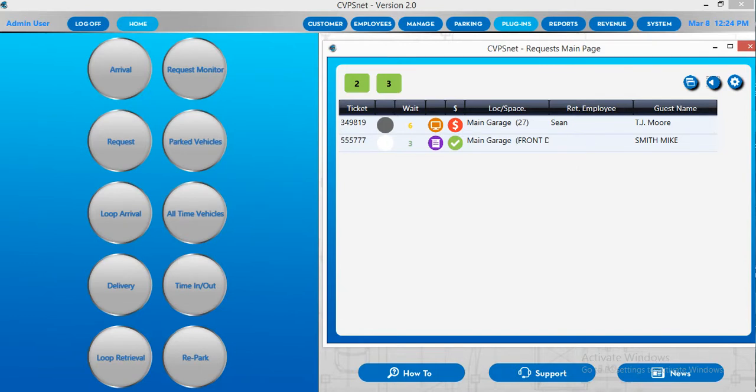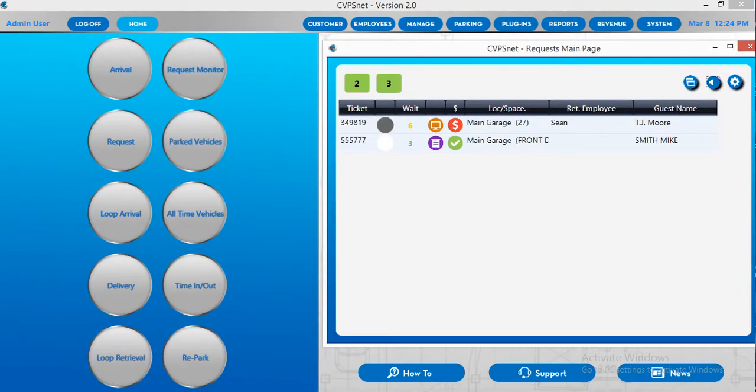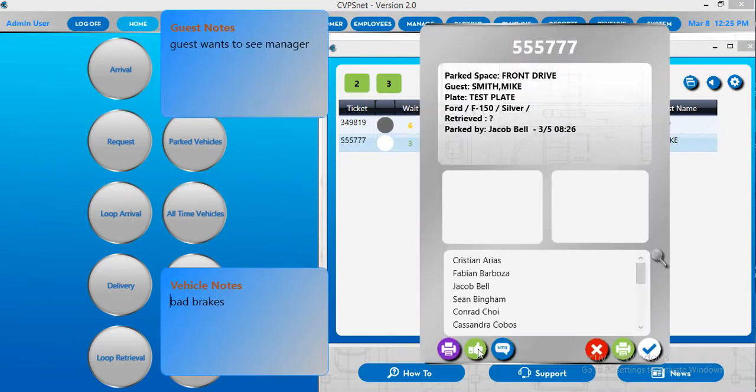To deliver a vehicle through the main app, there are two options. One is to select the delivery button on the home screen, enter the ticket number, and deliver the vehicle. The other way is through the request monitor — you can double-click the request and select the thumbs up icon to deliver the vehicle.